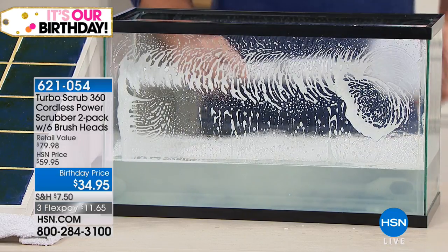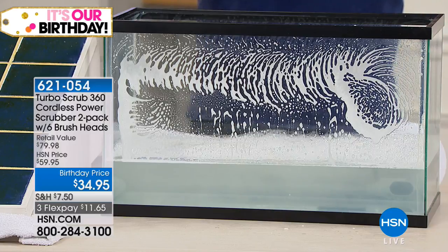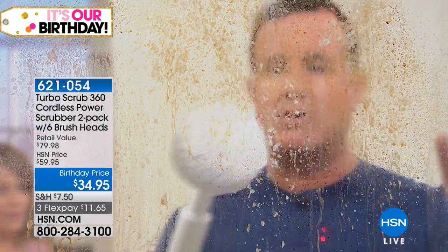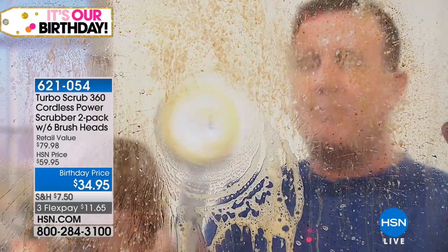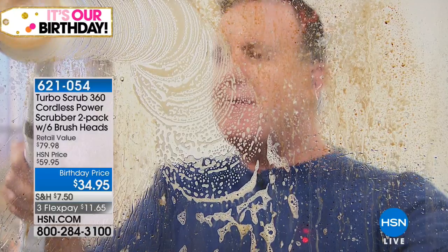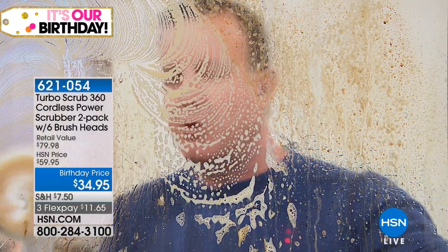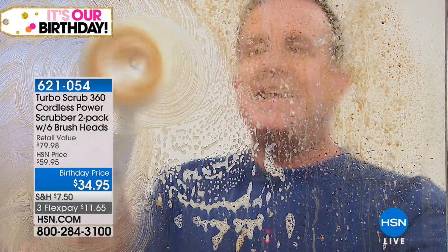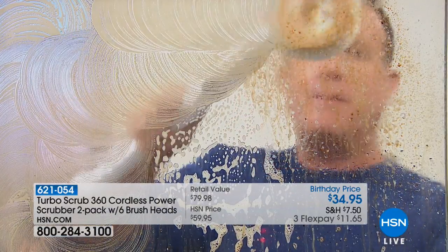Normally we have a shower prop, but today we're going to clean a window right here to show you the power of the Turbo Scrub. The nice thing is you don't have to be a professional to use this — you don't have to graduate from Harvard Cleaning School like me! This will literally do all the rubbing and scrubbing for you.